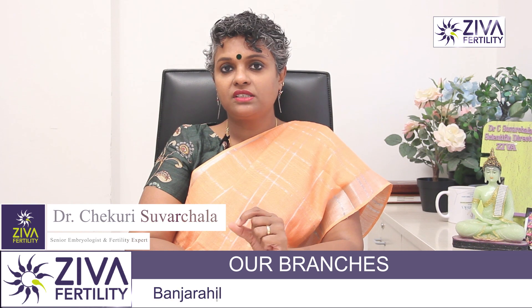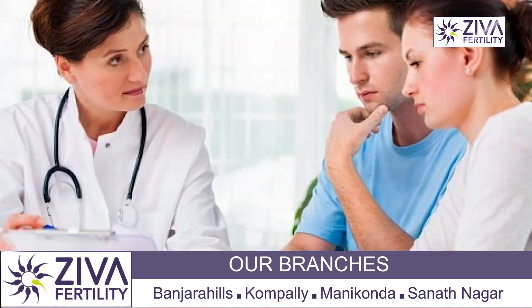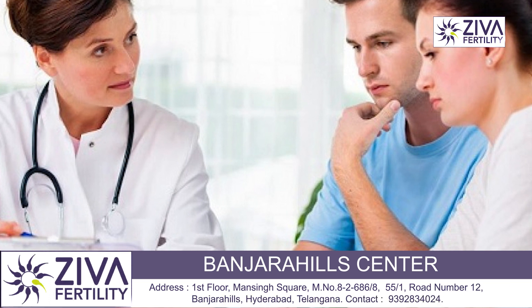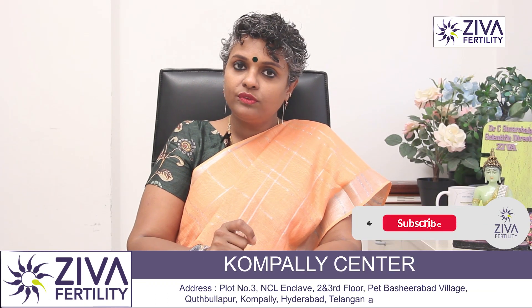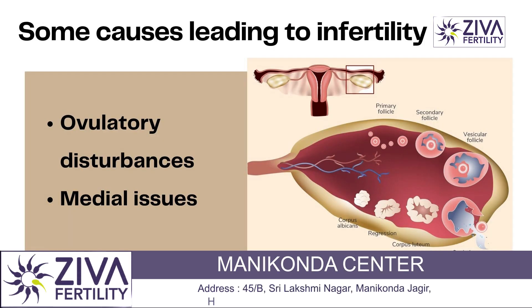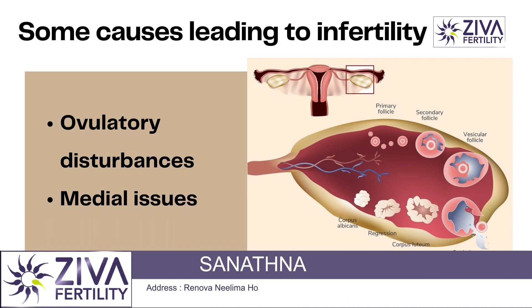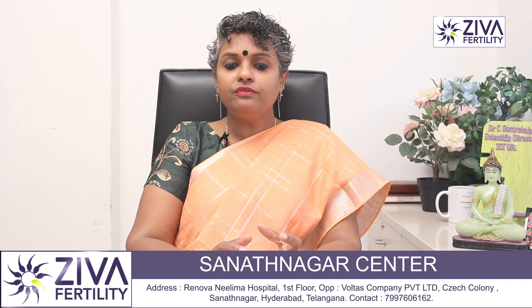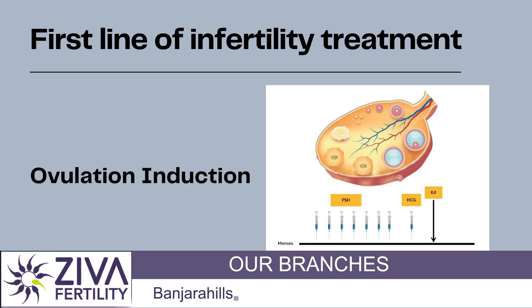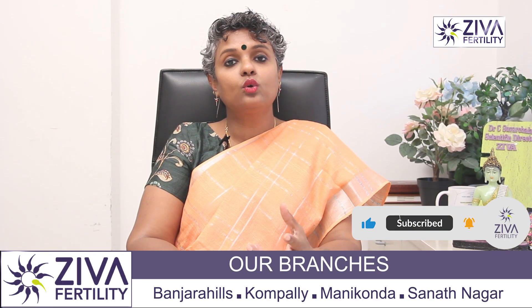This is a very common question that patients ask us. In fact, when they come to us for treatment, most patients expect that without medications, we should help them to get pregnant. The fact of the matter is that when you come to a fertility specialist, there could be some ovulatory disturbances or some medical issues leading to this problem. So the first line of treatment is ovulation induction, where the fertility specialist will give you medications to grow your egg.